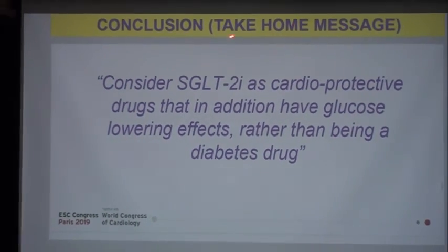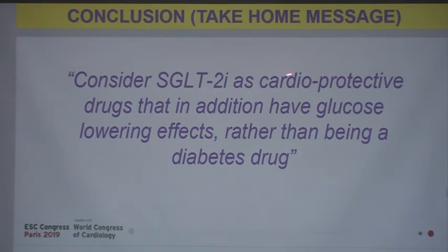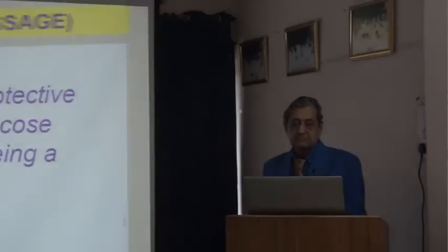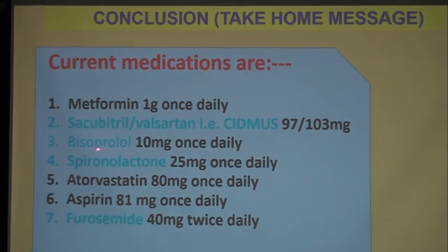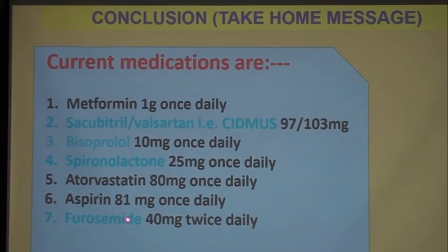In conclusion, the take-home messages: consider SGLT2 inhibitors as cardioprotective drugs that have a glucose-lowering effect rather than being purely a diabetes drug. Current medications and recommended doses: metformin 1 gram daily; sacubitril-valsartan 97/103 mg; bisoprolol 10 mg once daily; spironolactone 25 mg once daily; atorvastatin 80 mg once daily; aspirin 81 mg once daily; furosemide 40 mg twice daily.